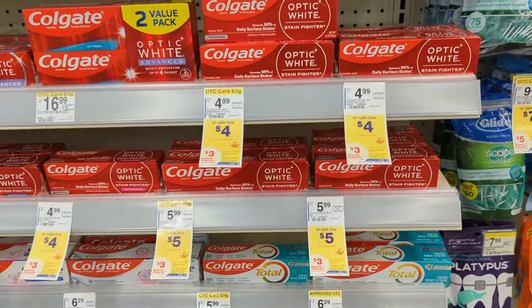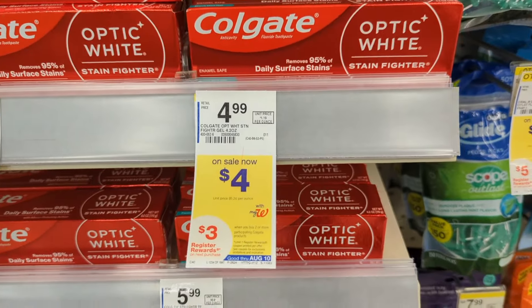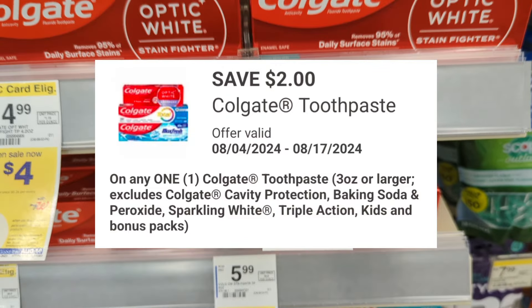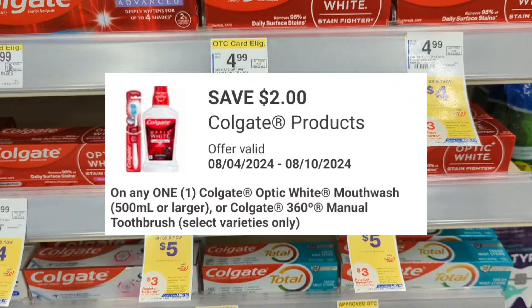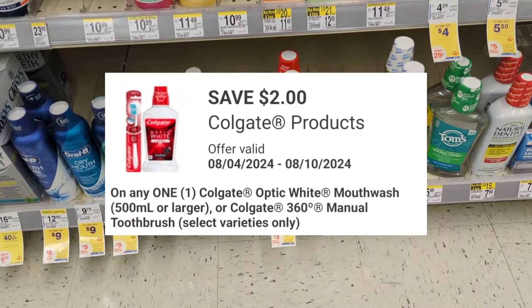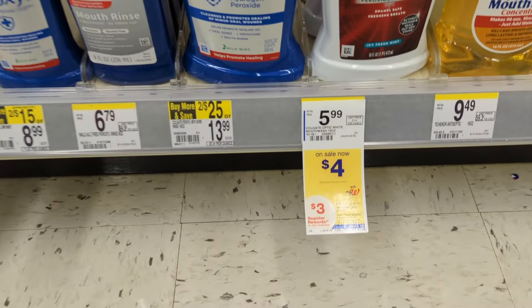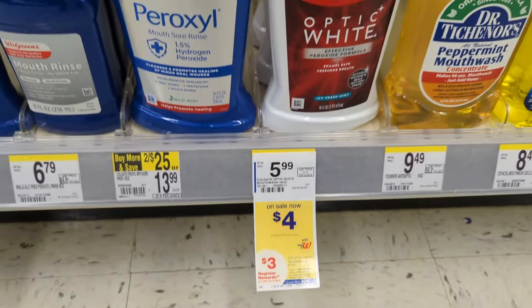Up next, Colgate products are on sale $4 to $5 each, with a promotion — buy two, get a $3 registry reward. There's a $2 off digital coupon for toothpaste and another $2 off digital coupon for a toothbrush or mouthwash. You'll pay $4 out of pocket but get back a $3 registry reward for the promotion. That makes the final cost $1 or $0.50 each.